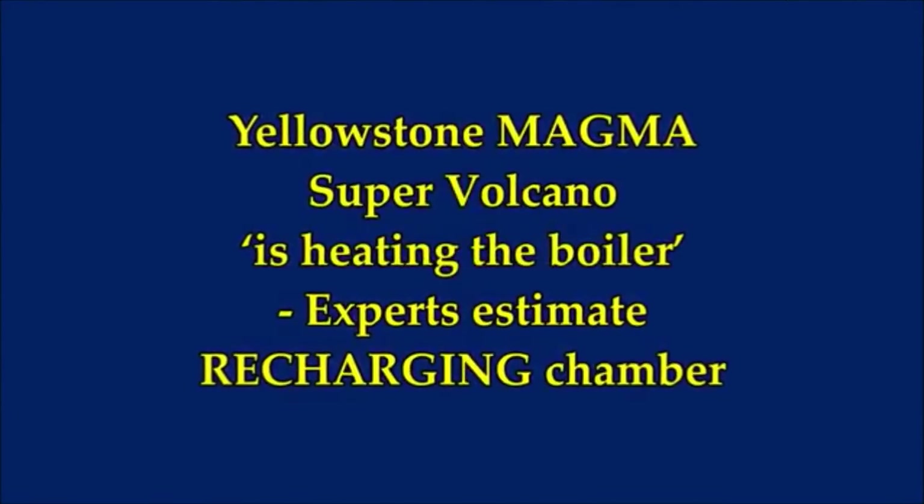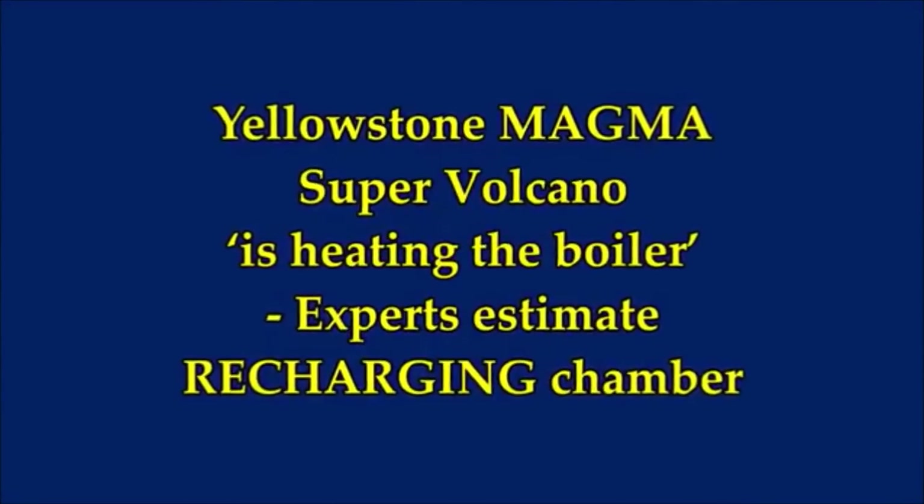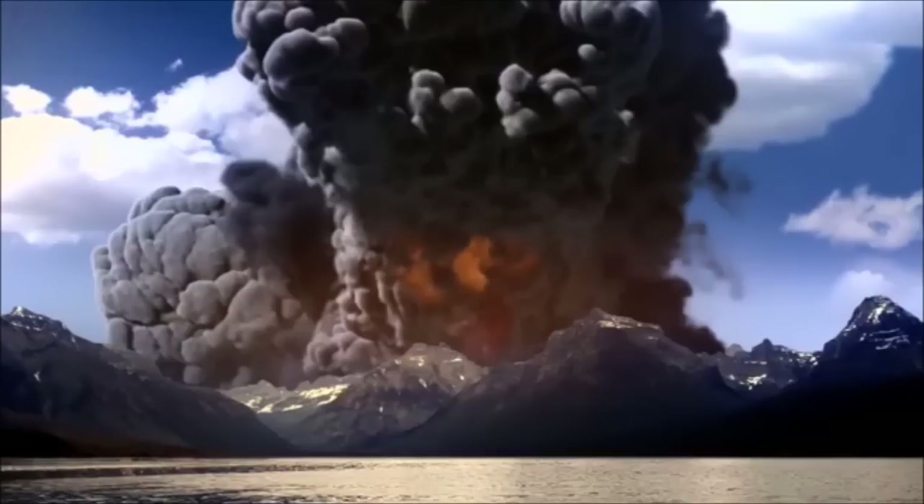Yellowstone Supervolcano is hitting the boiler. Experts are estimating that the magma chamber is being recharged.